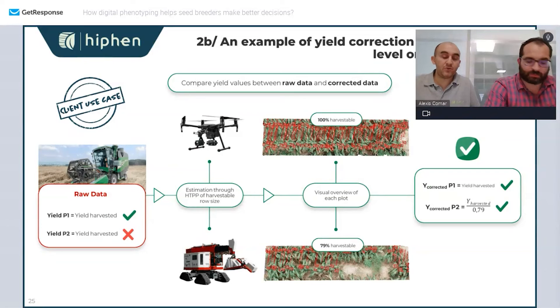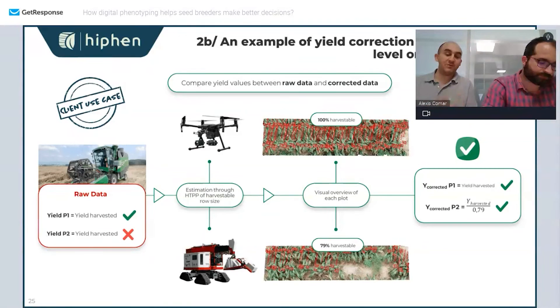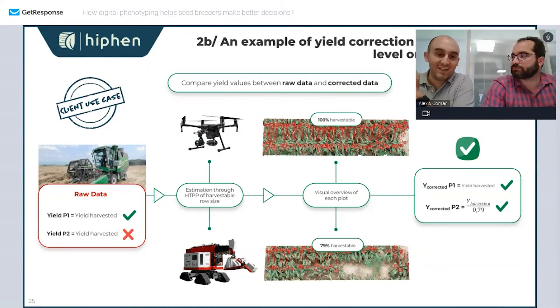What we realized is that you don't have to wait until harvest to perform such corrections. In this case, we have two sorghum plots: one fully harvestable and the other with a hole in it, meaning only 79% is harvestable. We can normalize the yield based on the available surface of the plot. Yield is an imperfect metric because the plant will compensate if there is a hole in the microplot — depending on the crop, plants can compensate for available space.